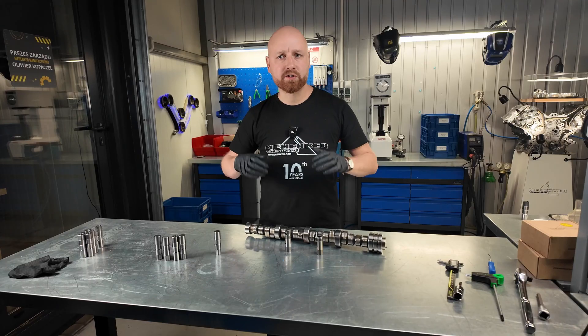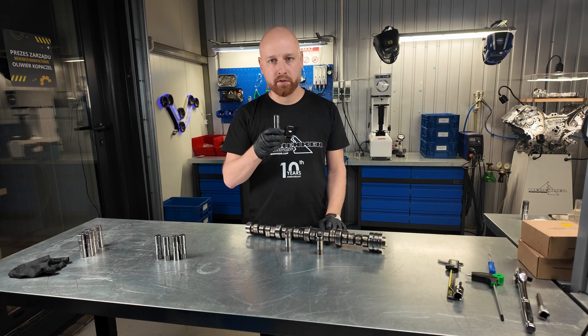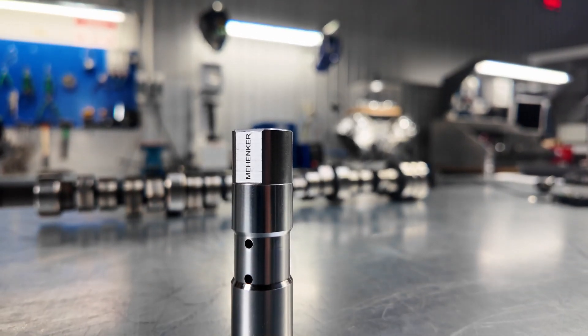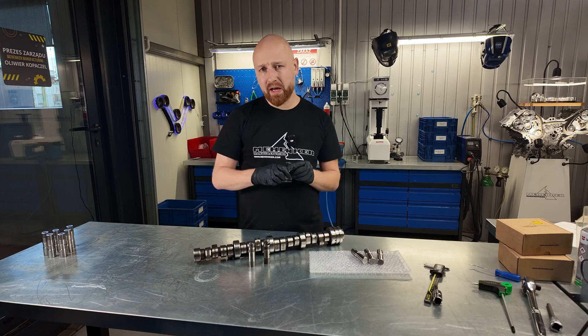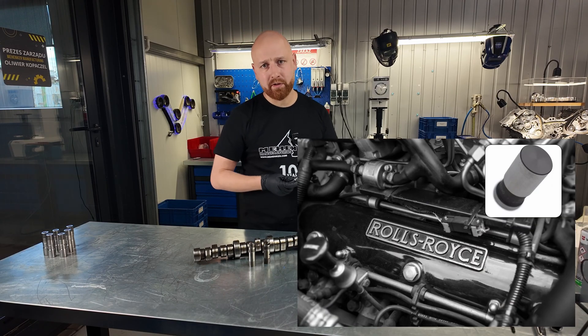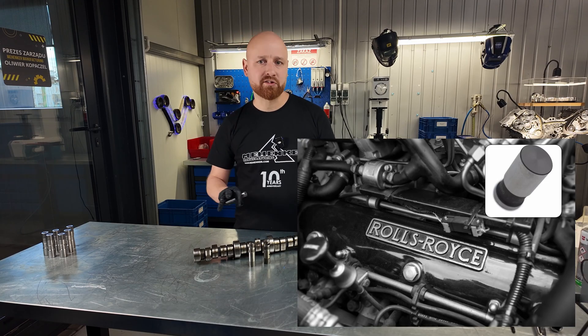At MeHankers, we've developed something new: valve lifters specifically designed without rollers. That's because we firmly believe that the rollers actually represent the weakest structural point of the original lifter design. We drew inspiration from Rolls-Royce engines, especially the famous 6.75 V8, which is renowned for its exceptionally smooth and refined performance — you could say you can't hear them at all when they're idling.